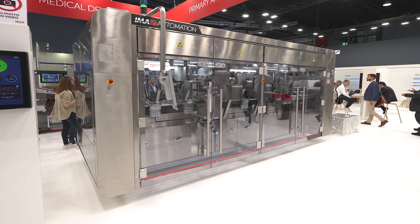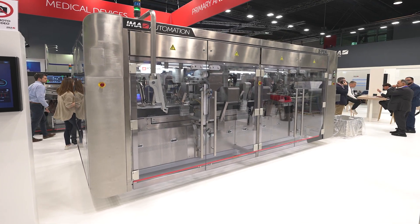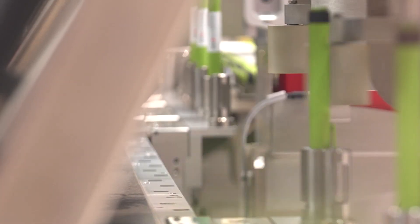I am here at Akema to present our machine, the X-Pen Machine. This X-Pen Machine is designed for the pen platform, pre-fill syringe and auto-injector.